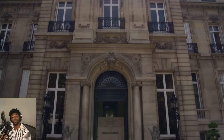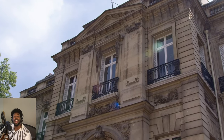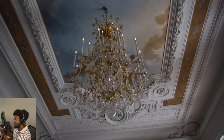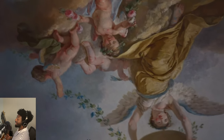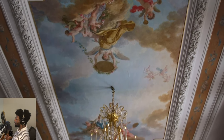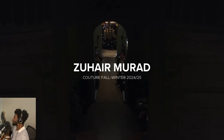Good morning, good evening, good afternoon. I am Rekai Vectra and I would like to welcome you to the runway. Today we have the pleasure of viewing the Zuhair Murad Fall Winter 2024-2025 Couture Show.